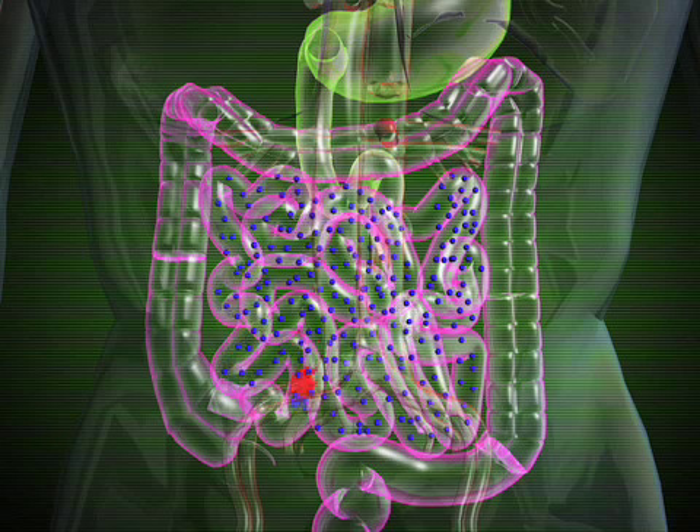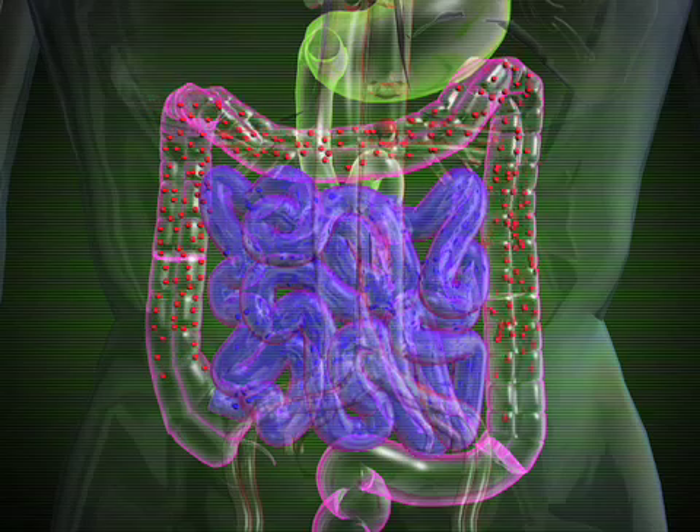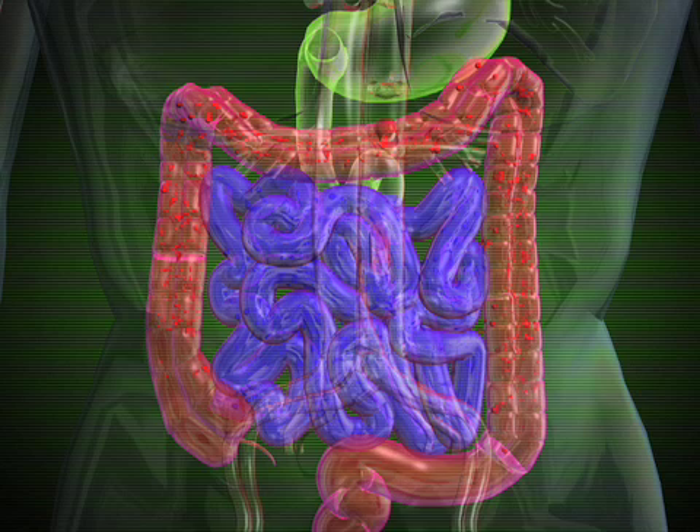A high concentration of beneficial bacteria in our microflora is essential to protect our body against harmful bacteria and infections. By occupying the adhesion sites along the wall of the gut, the probiotic bacteria inhibit harmful bacteria from colonizing and multiplying and keep our digestive system in good shape.